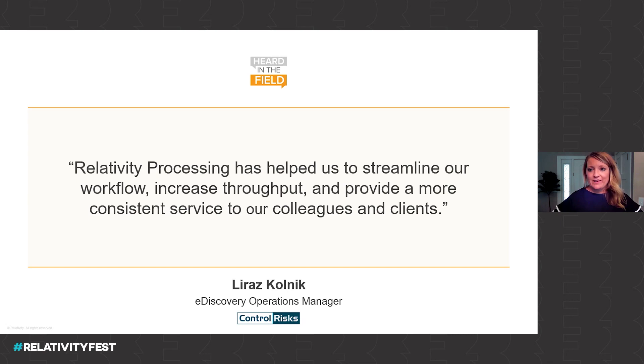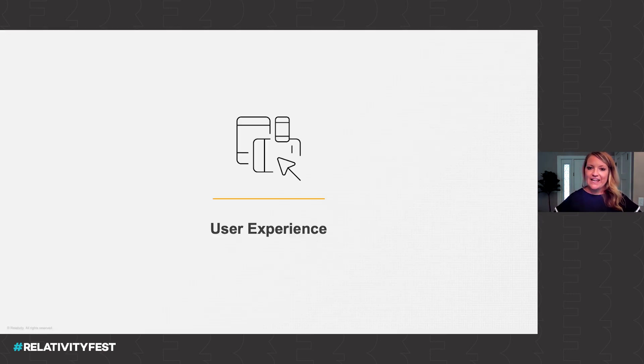But it really is about the people. My hope is that you can leverage this virtual opportunity to collaborate with your peers, those like Laraz with Control Risks, who have first-hand experience with the tool. I also want to share the very near future of processing so you leave today with a clear understanding of what you can expect both this year and next. If you're using the latest version of Relativity, you're also using the new and improved user experience known as Arrow. We've also been busy on new features and workflows that give you the right data at the right time, faster than ever.